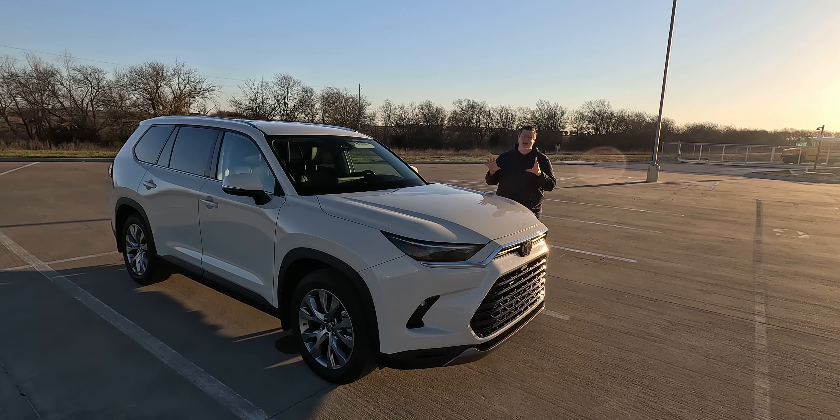This one I'm excited about. This is the all-new Toyota Grand Highlander. It is classified as a mid-size crossover. It's a three-row, seven-passenger or eight-passenger SUV. And if you know anything about me, my history, my family, I really like having three-row crossovers.